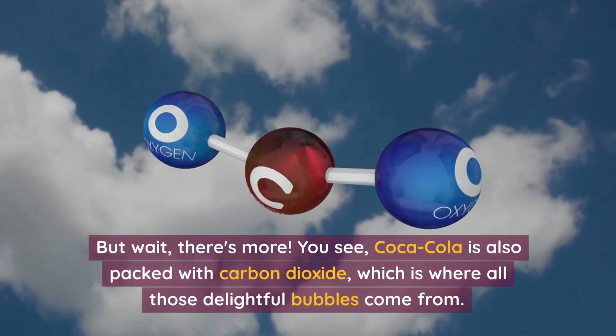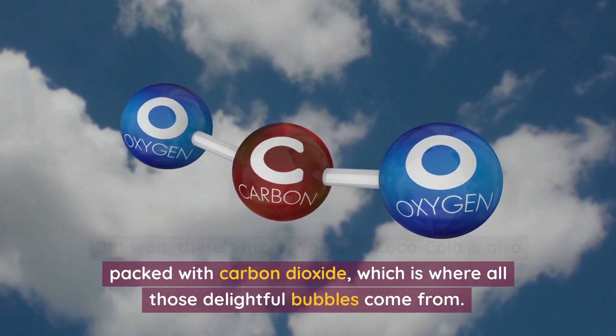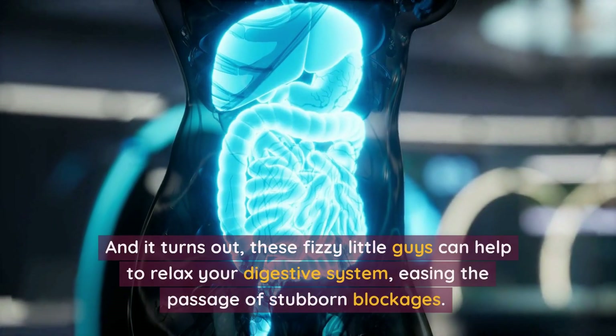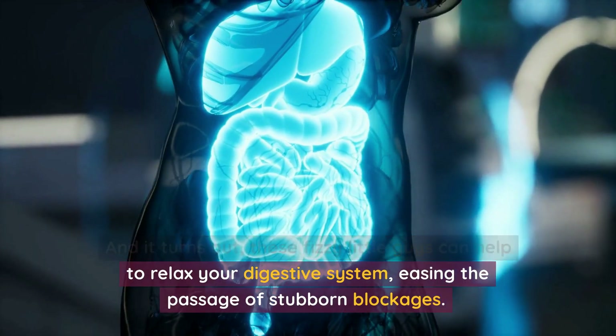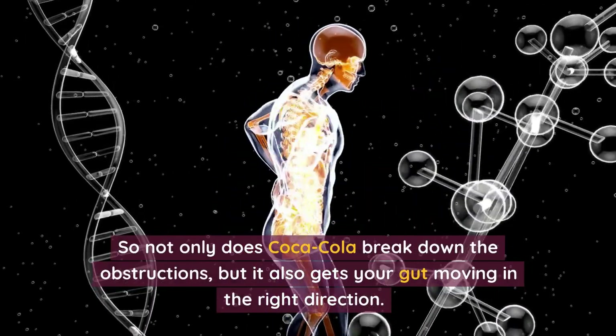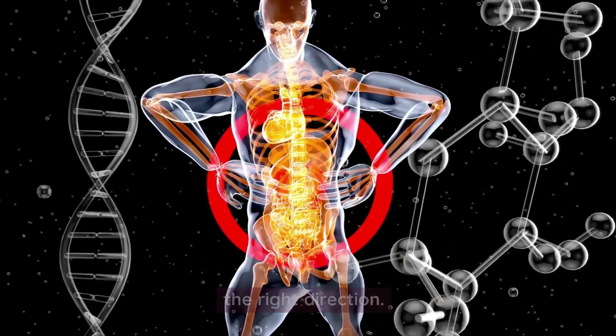But wait, there's more. You see, Coca-Cola is also packed with carbon dioxide, which is where all those delightful bubbles come from. And it turns out, these fizzy little guys can help to relax your digestive system, easing the passage of stubborn blockages. So not only does Coca-Cola break down the obstructions, but it also gets your gut moving in the right direction.